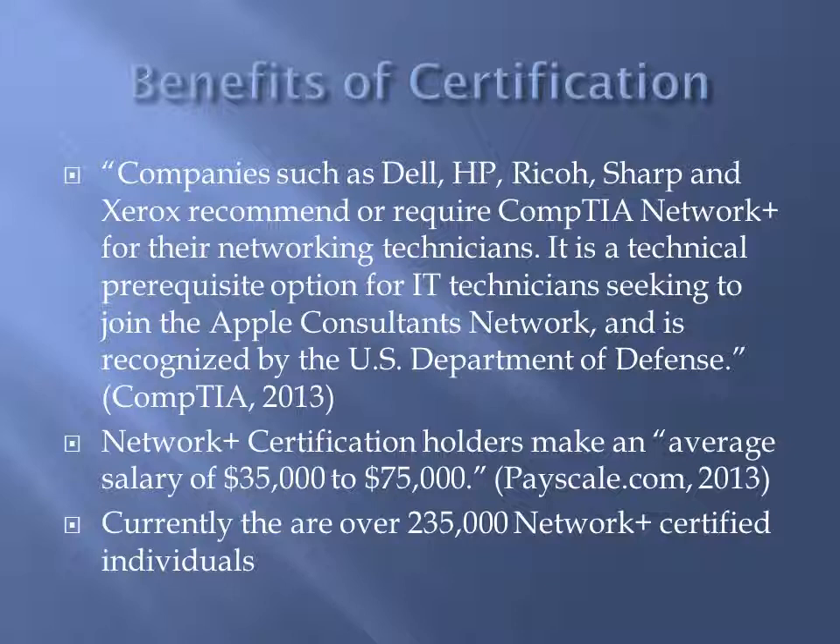Some of the benefits of certification include being recognized by companies such as Dell, HP, Ricoh, Sharp, and Xerox. They all recommend or require the CompTIA Network Plus certification for their networking technicians.